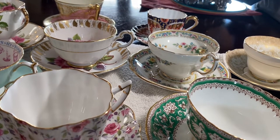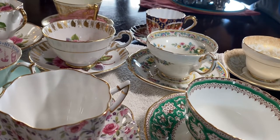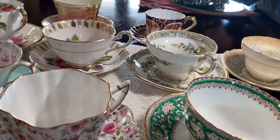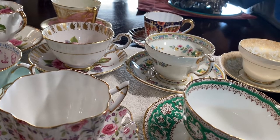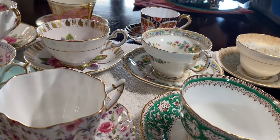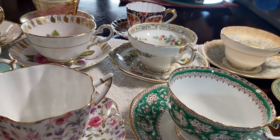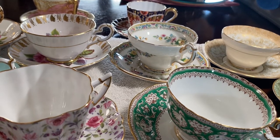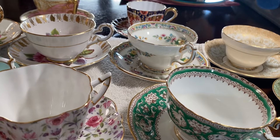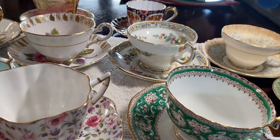Hello my friends, how about a spot of tea! I wanted to show you some tea cups and saucers that I have collected over the years. Believe it or not, you can find some of these at thrift shops, Goodwills, savers, and estate sales.